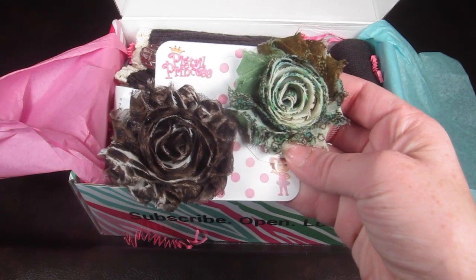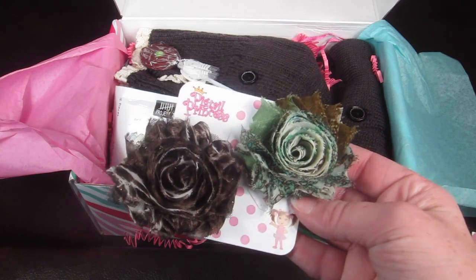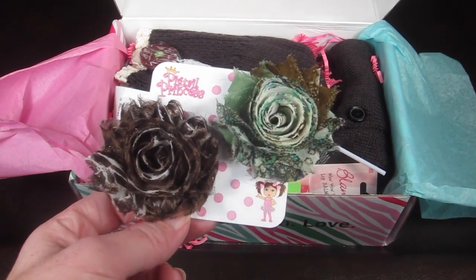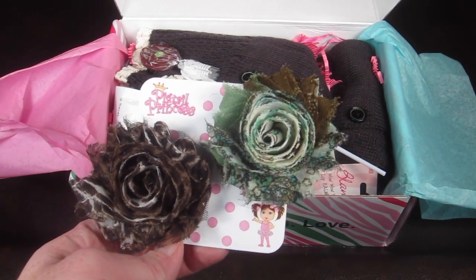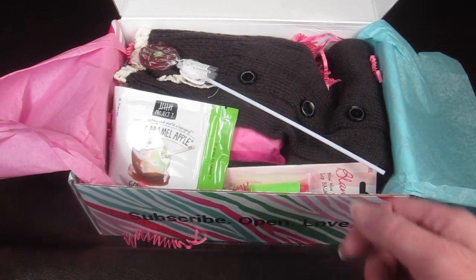First is some Pigtail Princess. These are hair clips and they're little rose buds — really pretty little flowers. These retail for $7 and I like the fall colors. Very cute.